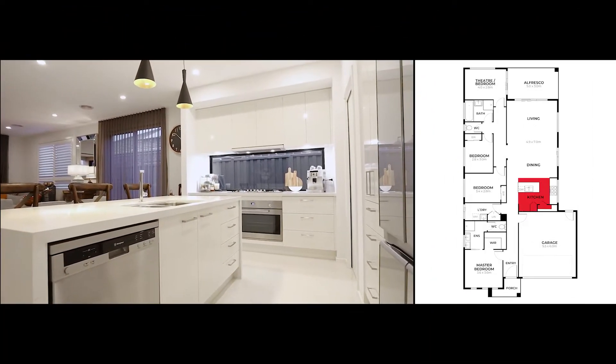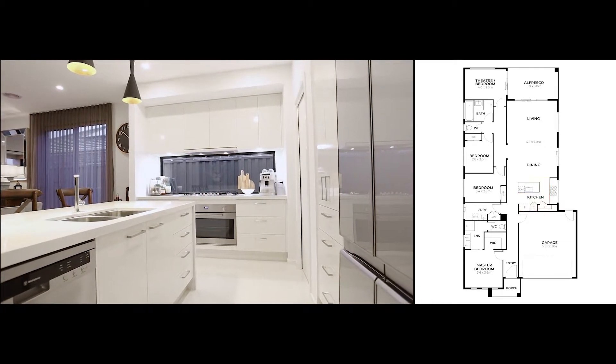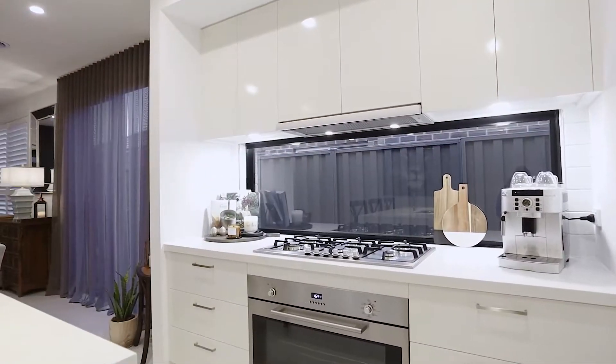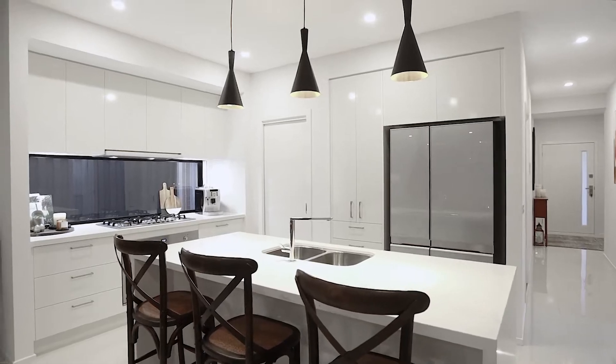The kitchen features magnificent Caesarstone benchtops, walk-in pantry, stainless steel appliances, and an extra large fridge space.